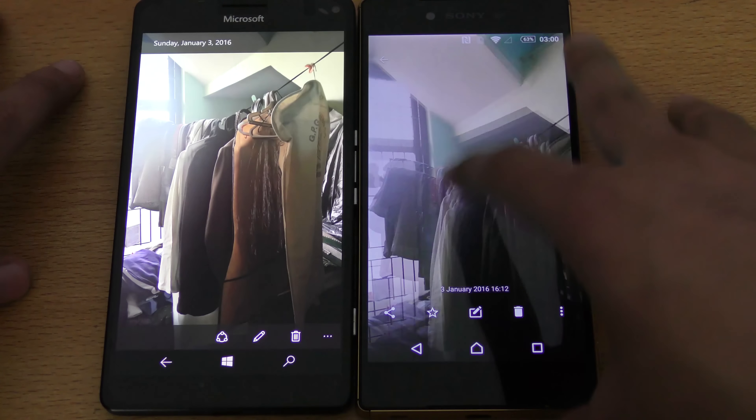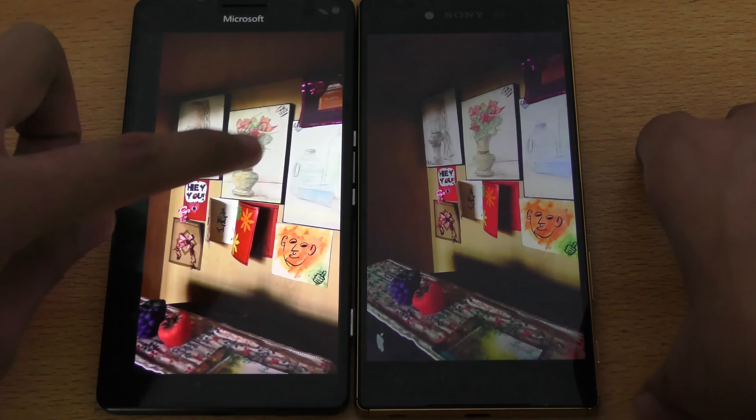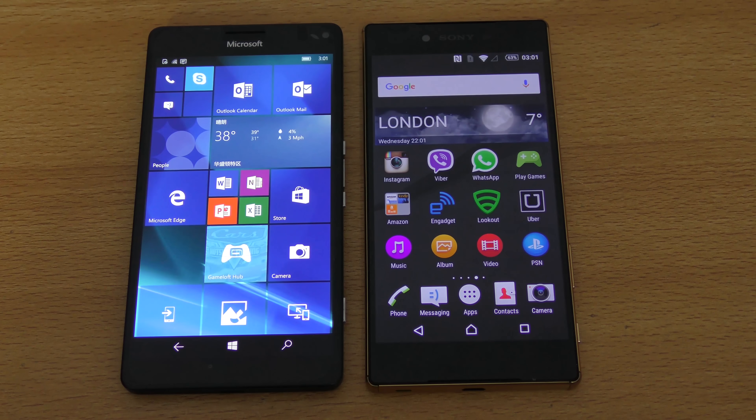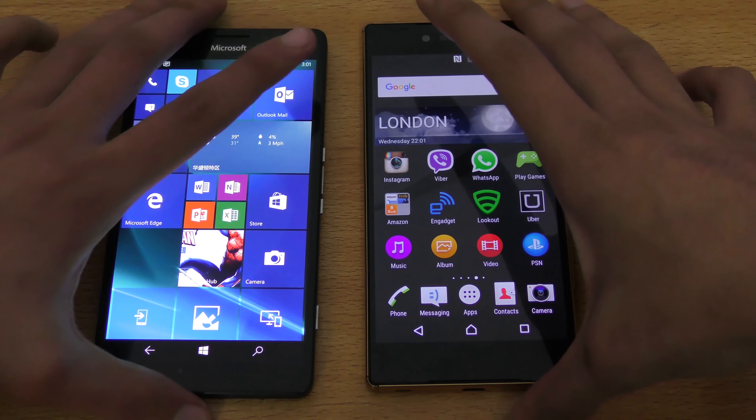Both phones performed absolutely well, but you'll see differences especially in indoor and low-light shots. The Lumia is definitely good in terms of camera, but Sony is a really strong contender. The Lumia tends to produce brighter results, sometimes more washed out when capturing a person with a backlit window, not optimizing the picture as clearly. Overall though it does provide a brighter result in extreme low-light shots.